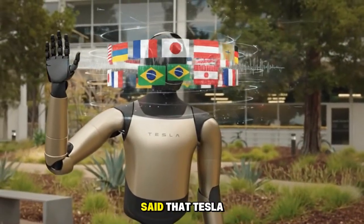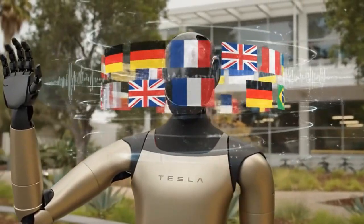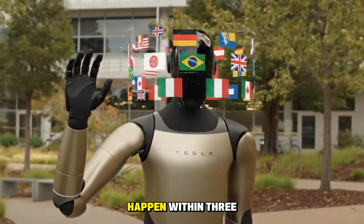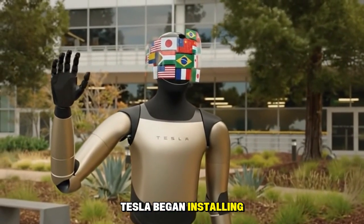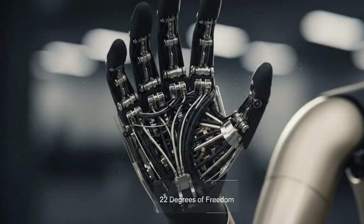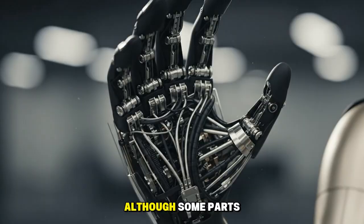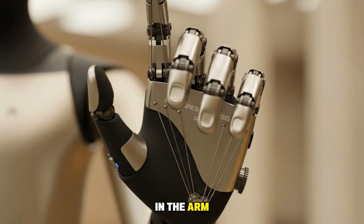Elon Musk has repeatedly said that Tesla Bot V3 will become a surgical robot with astonishing precision. When asked when Optimus would become a better surgical robot than top surgeons, Elon Musk said he believes that will happen within three years. Earlier this year, Tesla began installing its first-generation production lines at its Fremont factories. Instead of relying entirely on external suppliers, Tesla is manufacturing many core components in-house, although some parts still have to be sourced from Chinese suppliers, such as the permanent magnets used in the arm drive systems.